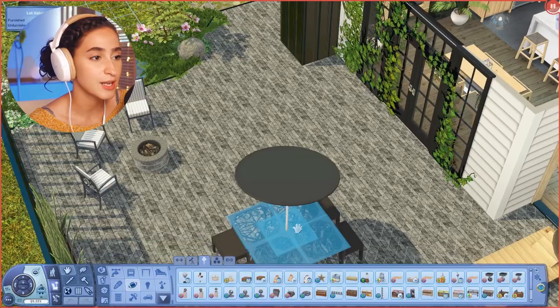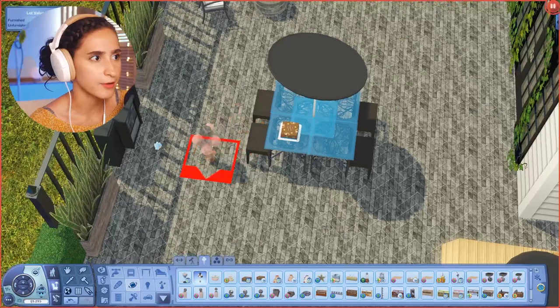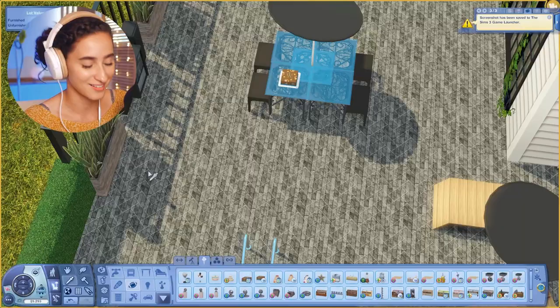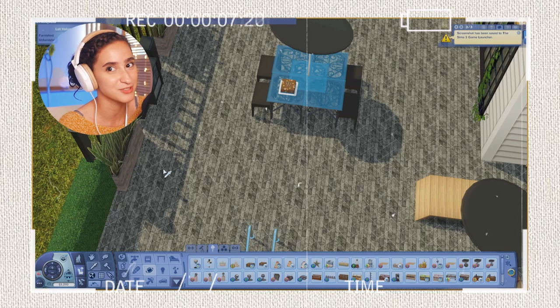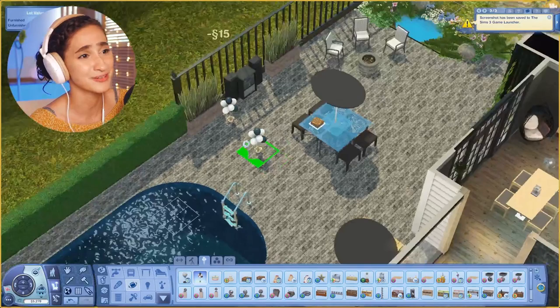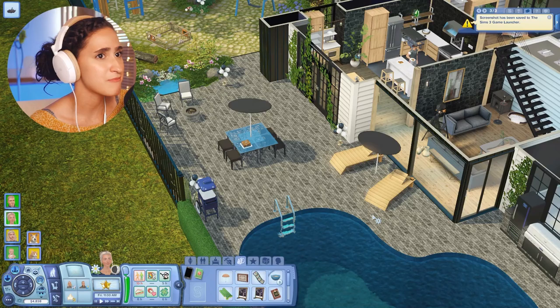We're going to put up balloons and make it nice for Teddy's party. I love this cake — it's such a perfect kids' cake, makes me hungry. We'll place everything here with move objects on. Black and white balloons because I'm lazy and it kind of looks cute. Everything is decorated and looking good — it is time to throw a party!